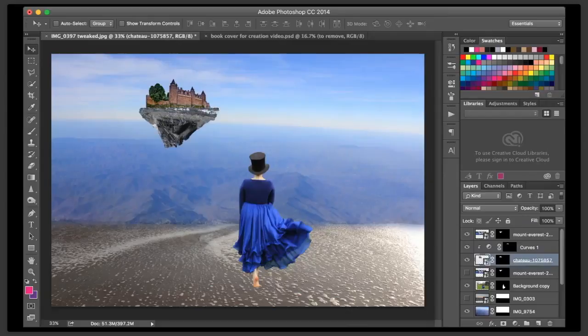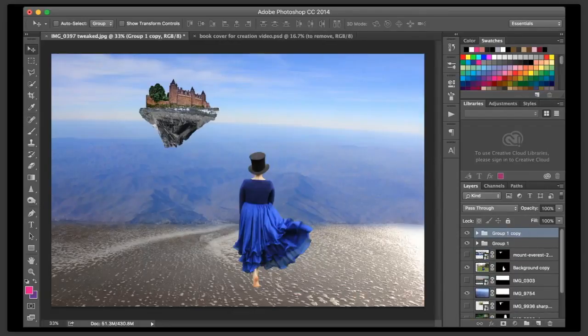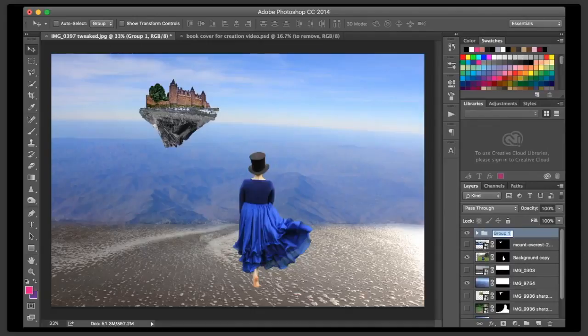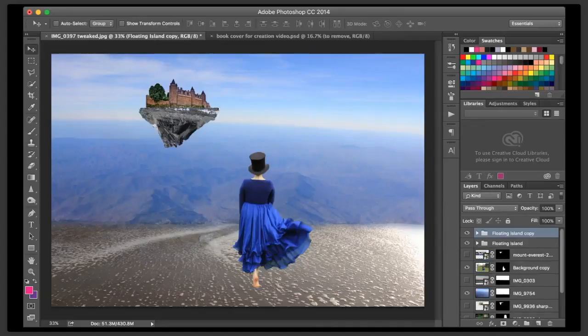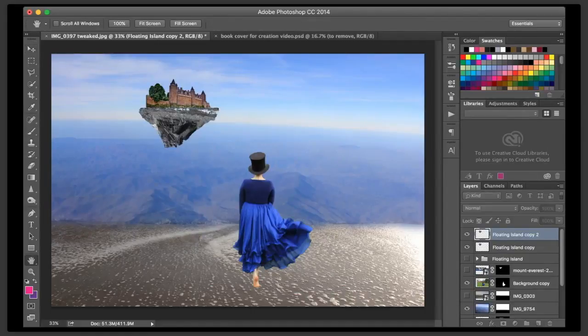I'm actually going to put my floating island into a folder and name this - floating island. I'm going to duplicate my island because I don't want to mess it up. And I am actually going to merge that group so that it is one solid image, and I'm going to duplicate it again. I'm going to go up to Filter, to Blur, to Gaussian Blur. And we're going to start tweaking the perception. Obviously that was a lot - we need to pull that way back. But you can see how it's going from very refined to a little blurrier, a little blurrier.